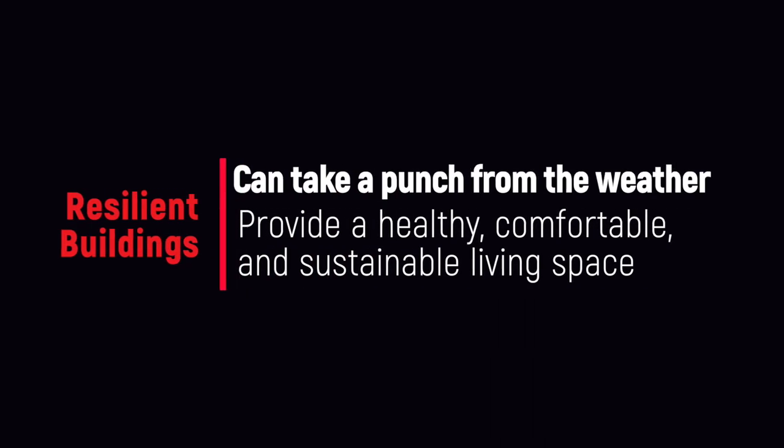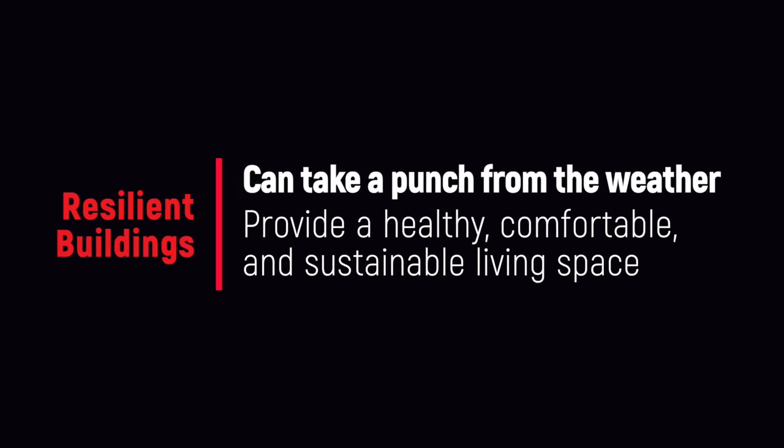This time we're going to look at design and construction principles and practice. Resilient construction and design come down to building and remodeling houses that can take a punch from the weather and provide a healthy, comfortable, and sustainable living space for the people and pets who live there.